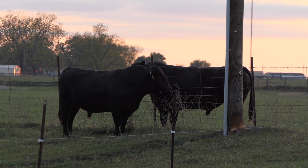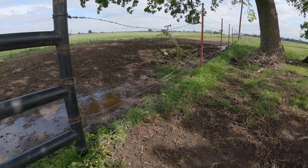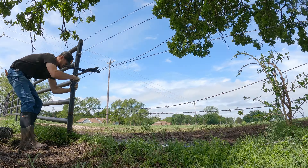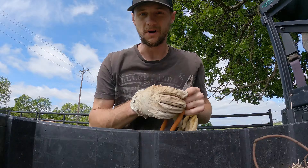Now we got some fence to fix. The bulls have been fighting through the fences a lot — we've had a lot of bulls getting out, and you know it's that time. Honestly, you could probably spend all day fixing fence around here. We're just going to get these wires tight so nothing else goes through. All right, on to the next thing.